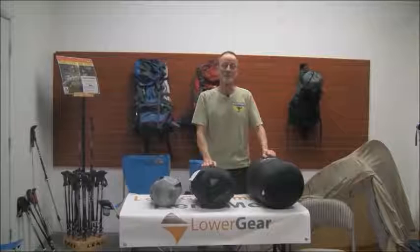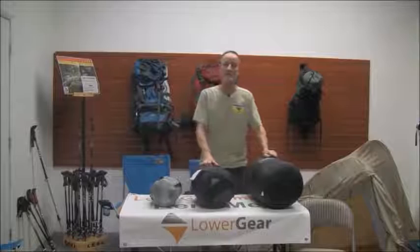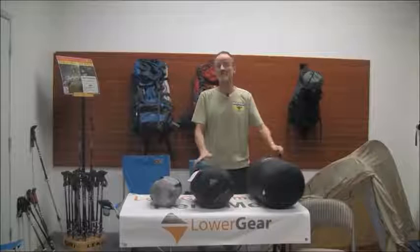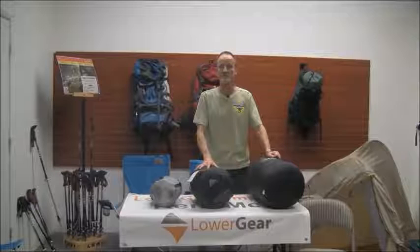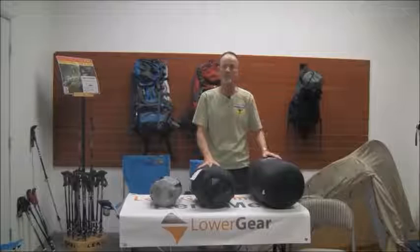Hi, my name is Dallas. I'm owner of Lower Gear. We get a lot of inquiries regarding the size of the gear that we're going to ship — maybe the motel or hotel that we're going to send it to wants to know if they've got room to stash it, maybe you want to know if your backpack is big enough, or how much space it's going to take up in a car if you're flying into a destination with your entire family and regular luggage. So this is just to give you some ideas on some of the more popular items.